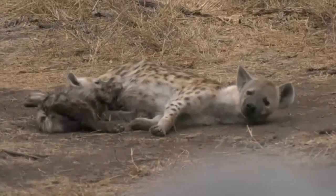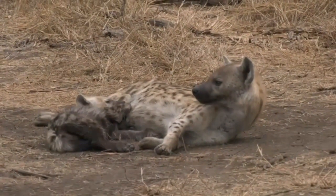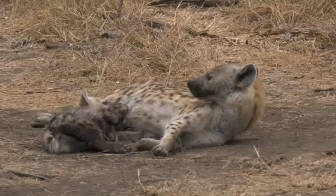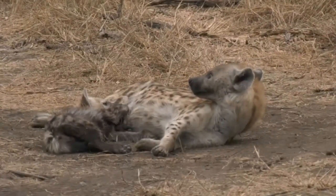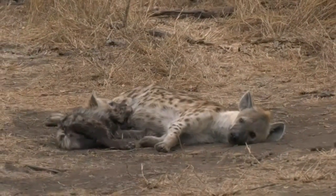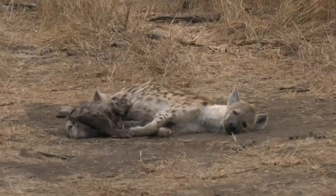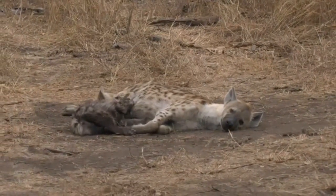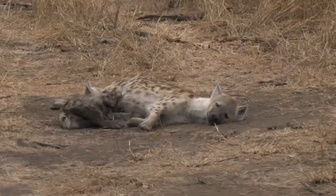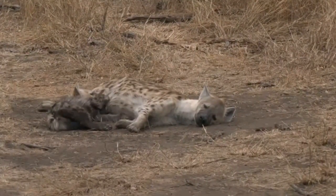It's actually been a lovely morning — giraffe, an owl, a saddlebilled stork, hyena. Now all we need is a leopard. I'd love to find a leopard before I leave this morning — we'll see.